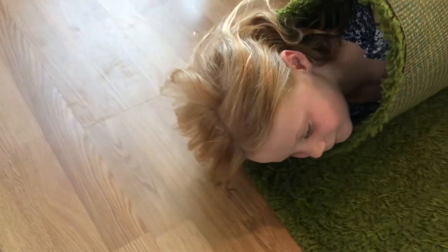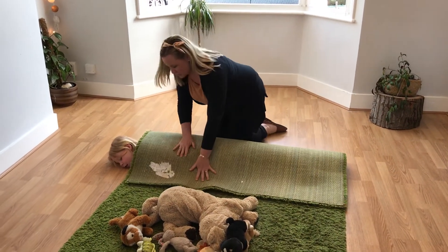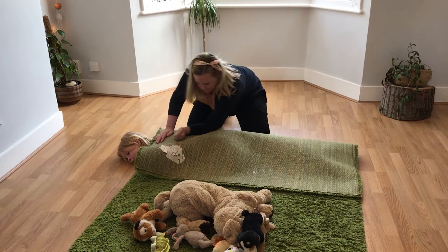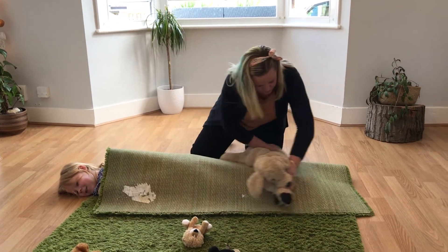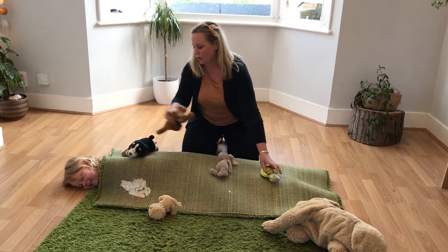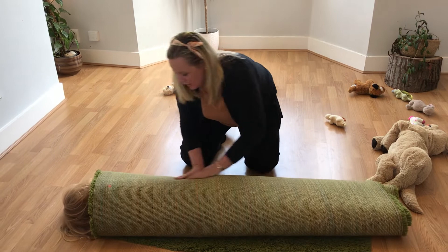Some children won't like their head inside the carpet; others will love to be tucked deep inside. Changing carpet rolling into a game like making a pizza or making the child into a hot dog keeps it fun and interesting for both of you. There could also be a road and you drive cars or trucks over them, but the whole aim is to get the proprioceptive input throughout the whole body, especially around the joints.